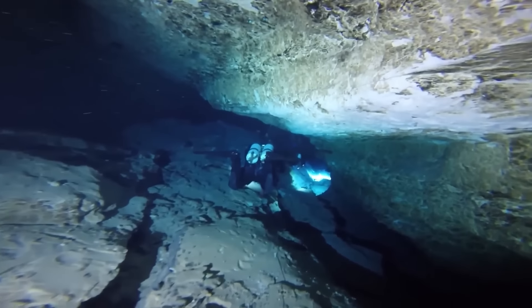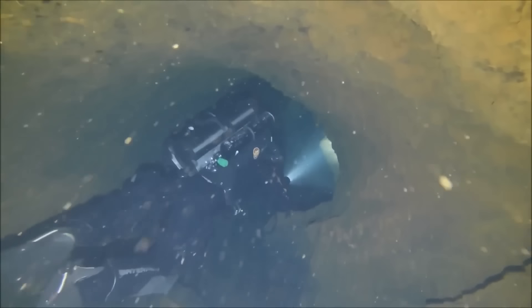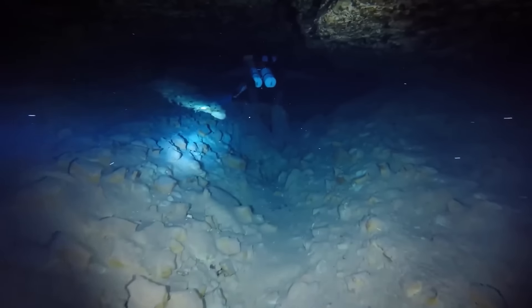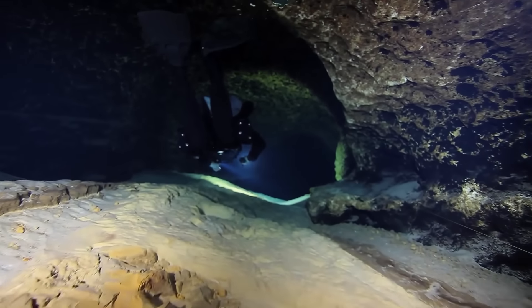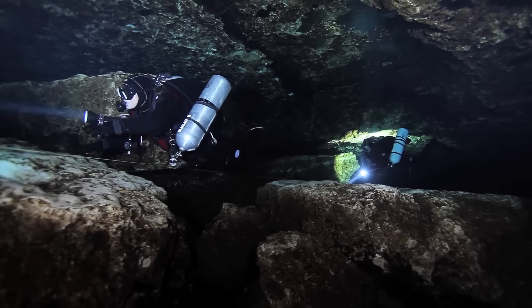In this video, we combine some of the most terrifying cave diving disasters we've covered on this channel so far — from divers who got lost in the silt to divers who made a wrong turn and struggled to find their way out. If you enjoy watching these videos, make sure to subscribe to our channel for more exciting cave diving stories like these.